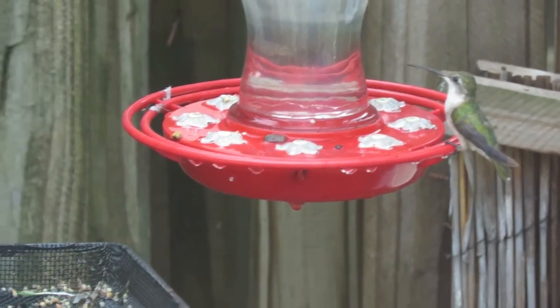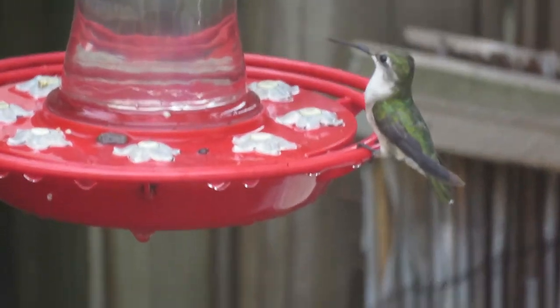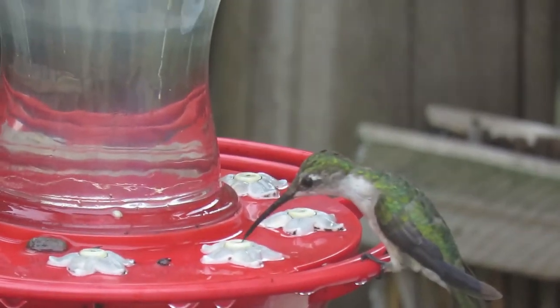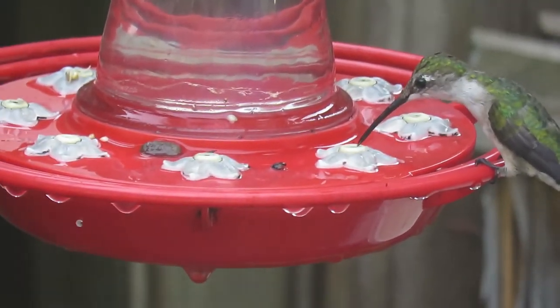They can flap their wings 50 to 60 times per second. At top speed, they breathe 250 breaths per minute, and their heart rate can be up to 1,260 beats per minute — wow, that's insane, but that's what they do!